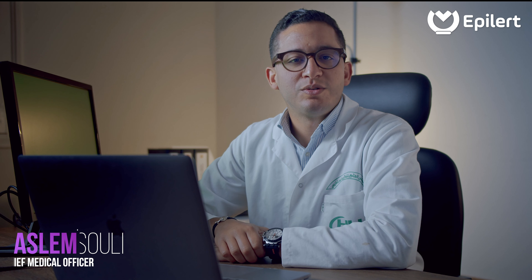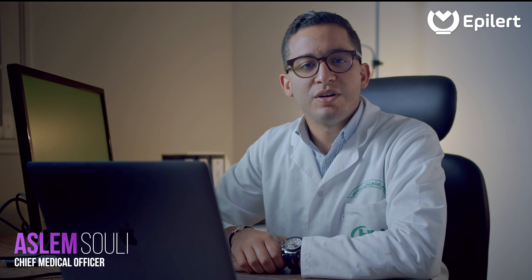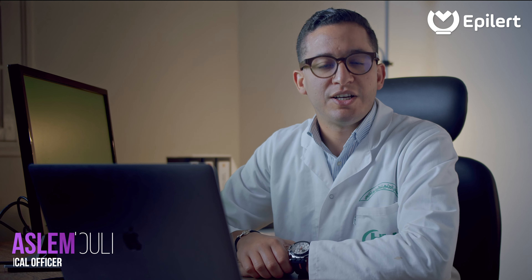Secured health data records are also accessible by their medical doctor. Hi! I am Aslam Souli, medical doctor and chief medical officer at Epilert. Today I'm going to show you our medical doctor's dashboard.